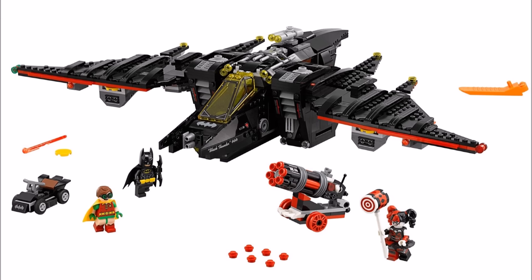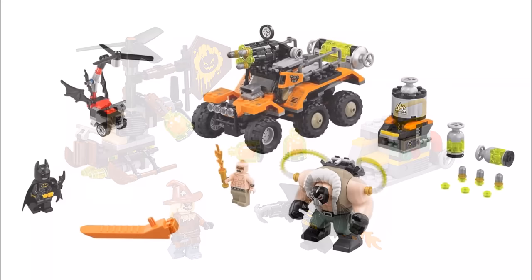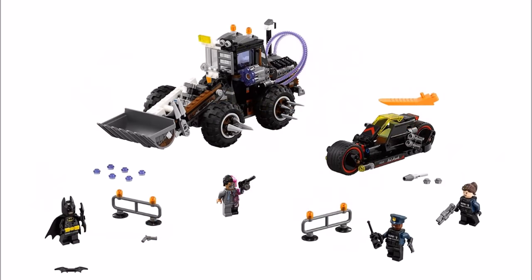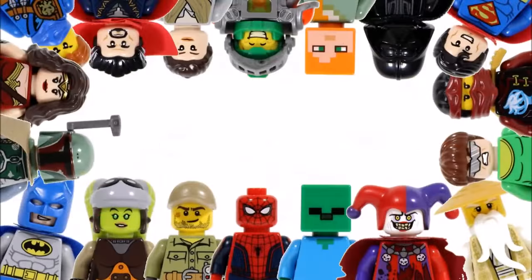Design-wise the Batwing would look good for display or parked in your Batcave. That's all the images we have, and hopefully we might see an image for the fifth set soon. Overall we've been impressed with all of these sets, but our favourites would be the Bane Toxic Truck Attack and the Batwing. Please leave a comment below telling us what you think of these upcoming sets, and don't forget to check our channel for the latest LEGO news and like, comment and subscribe to Brick Bros UK.